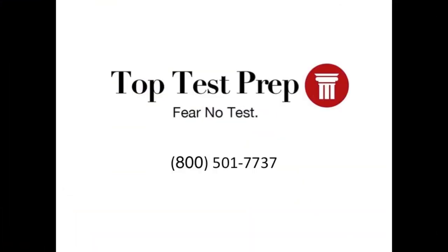For more information on the DAT, subscribe to our YouTube channel, or visit our website at www.toptestprep.com. You can also call us at 1-800-501-7737.